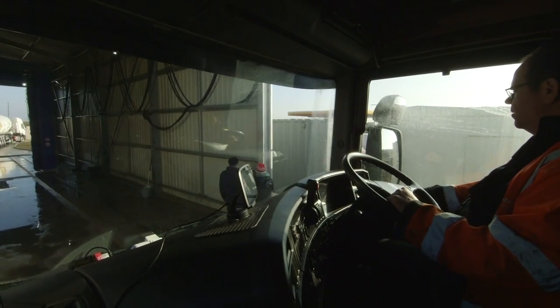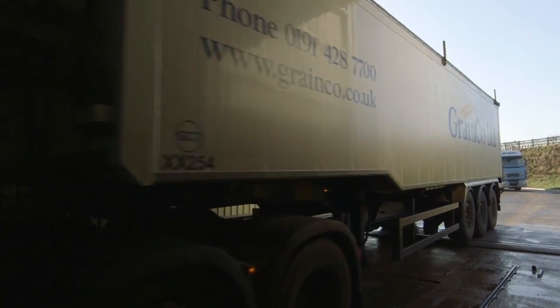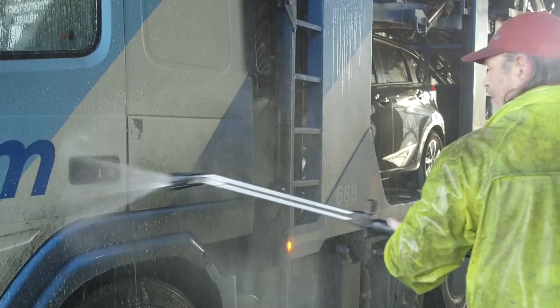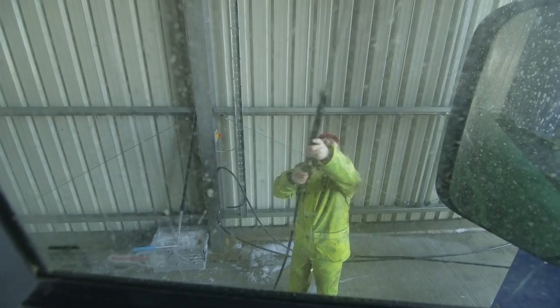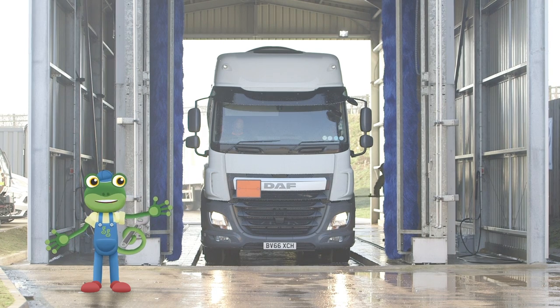The trucks start by driving into the truck wash very carefully, and stop once they're fully inside. The cleaning team begin by spraying special soapy water over the whole truck. This soap gets to work straight away, loosening all of that grease and grime. If the dirt is really bad, or difficult to reach, the team will use long brushes to get to these hard-to-reach places.